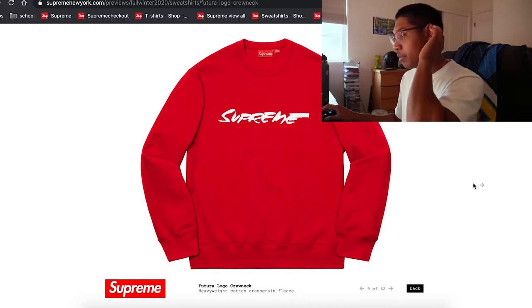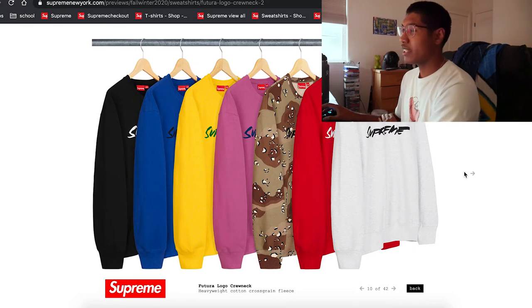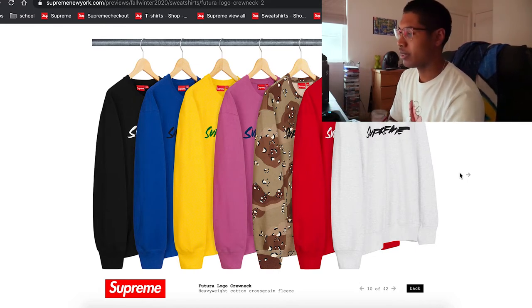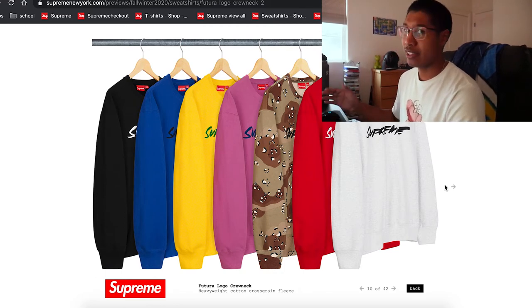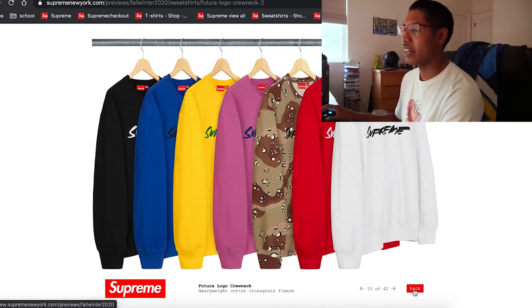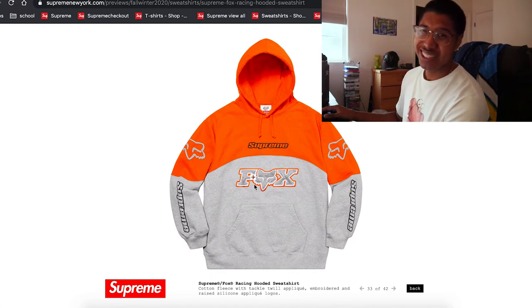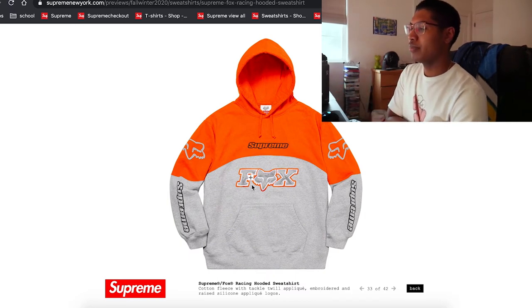The Futura logo — like I said, this is going to be a highly sought-out item, especially as a crew neck. They might drop the same week. If they decide to do week after week, just expect a lot of bullshit. I'd rather it all drop in one week so it ends my pain fast. Not too bad — and they come in a hoodie too. I'm probably gonna go for the jacket more than the hoodie — it just looks way better on a jacket.